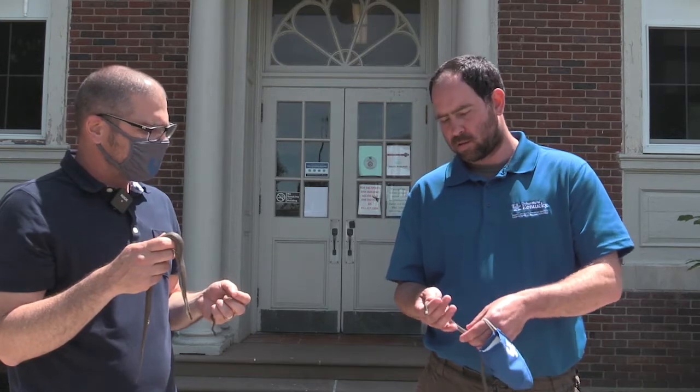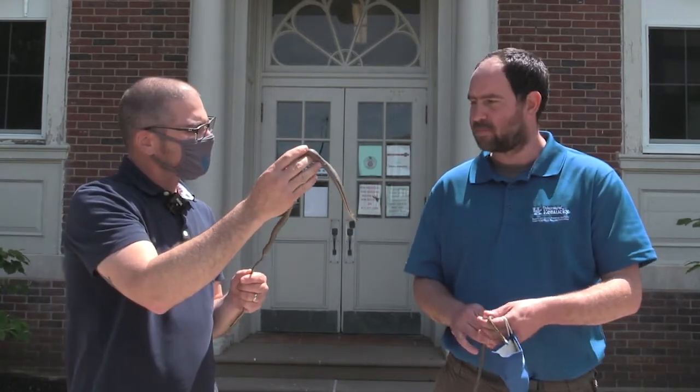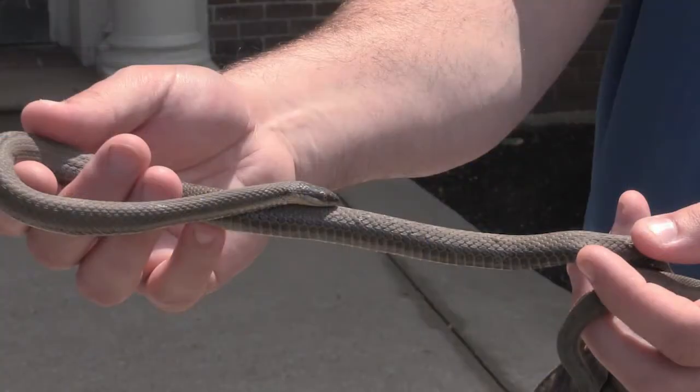This smaller one is a sub-adult, about a two-year-old male snake, and this larger one is about five years old and is a female. You mentioned before we started that you've caught that female snake 24 different times for your research project since 2016 — and you caught her when she was the size of the sub-adult, which is how you know her age.